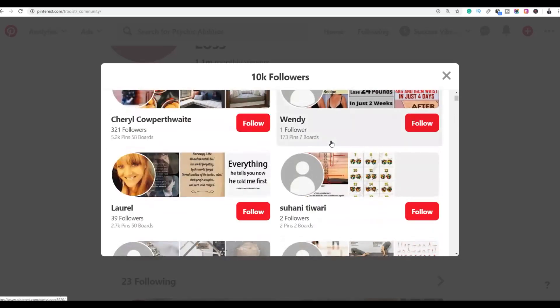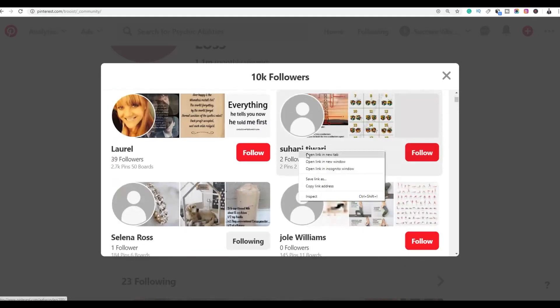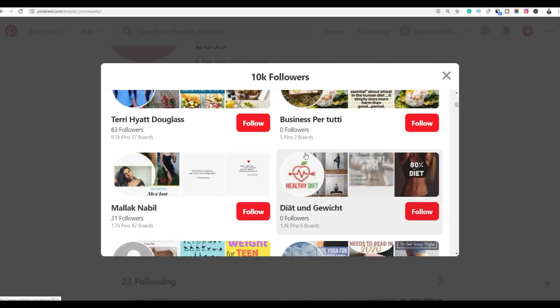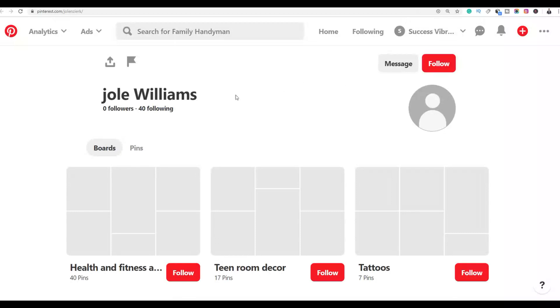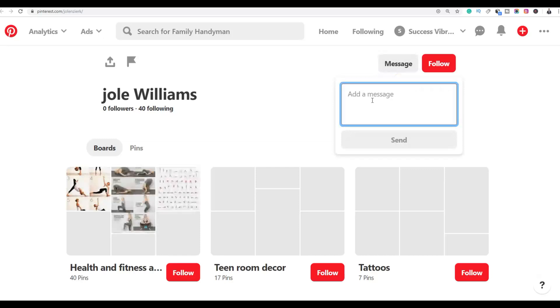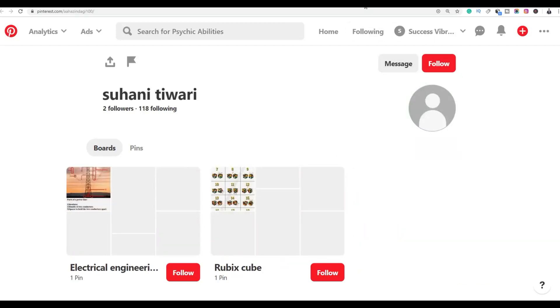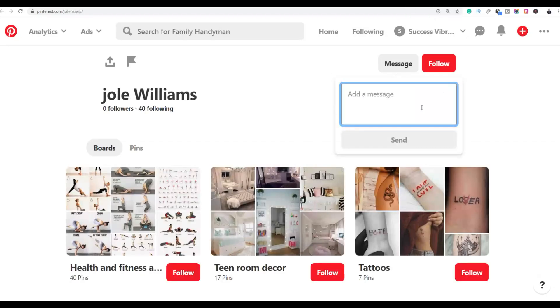Find people who want to lose weight — for example someone with one follower. Open their profile in a new tab. You are going to send them a simple message promoting your affiliate offer that's going to help them lose weight. Click 'Send a message' to reach out to this person.